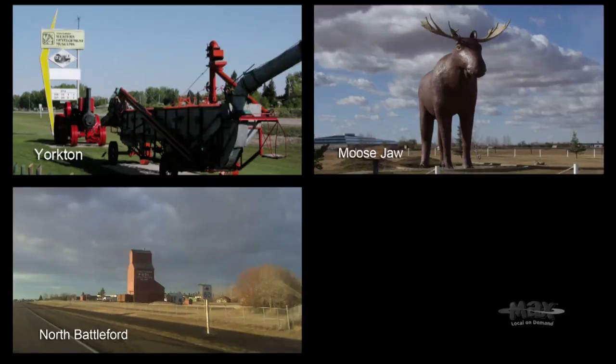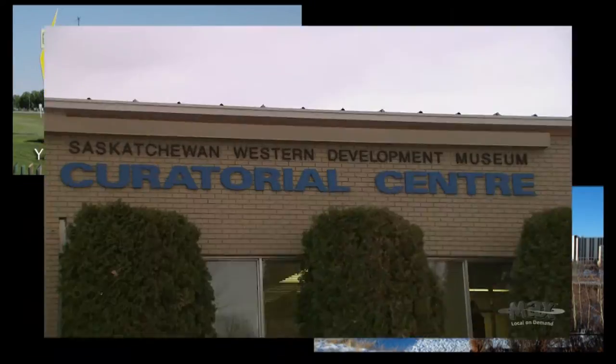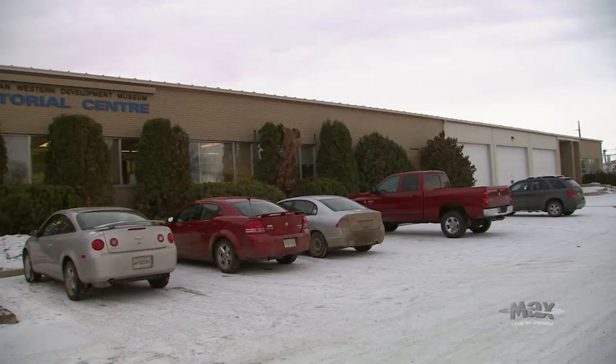Most people are aware that we have four locations of the museum in Yorkton, Moose Jaw, North Battleford, and Saskatoon. But few people realize that we also have a fifth facility, and that's the curatorial center.